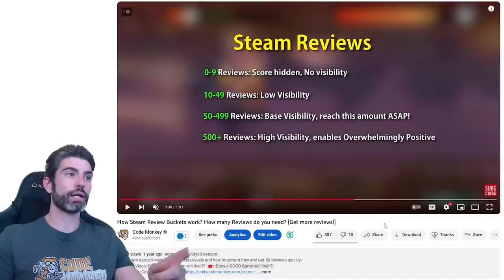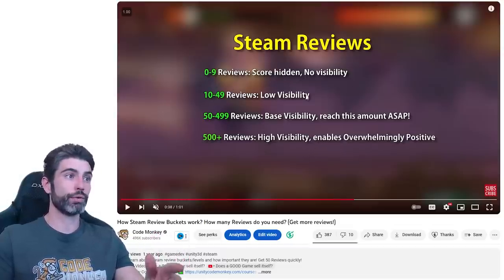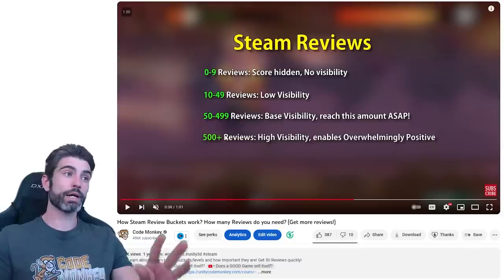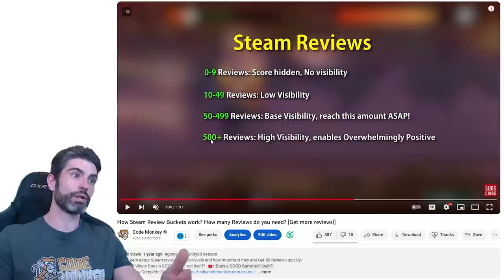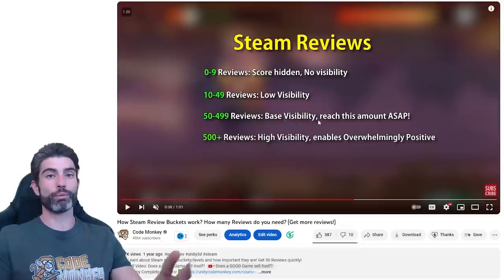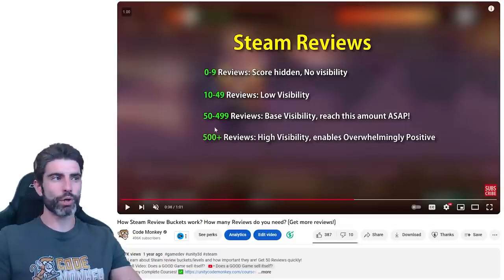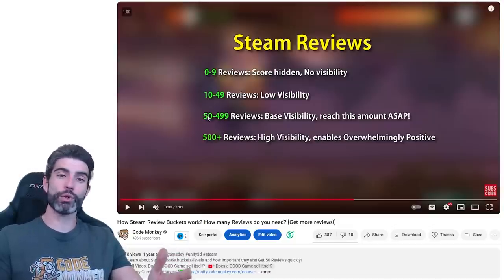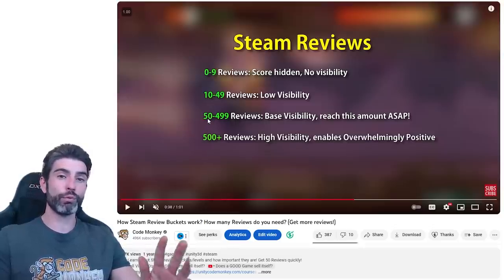Something that myself and various Steam marketing experts have mentioned are the various review buckets. You've got below 10 reviews, then 10 to 50, 50 to 500, and above 500. These buckets do exist — you can see differences based on the titles behind the reviews. For example, under 50 reviews you cannot see 'Very Positive,' and under 500 you cannot see 'Overwhelmingly Positive.' But when it comes to visibility, that part is more questionable — some games get a nice boost once they go past 50, and for others it doesn't really change as long as they go past 10. My advice is to try to get 50 reviews just in case it has some sort of impact.